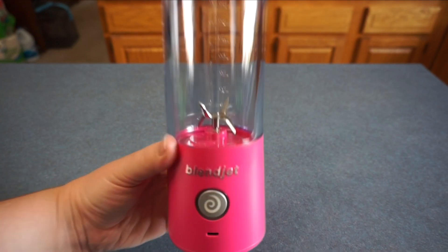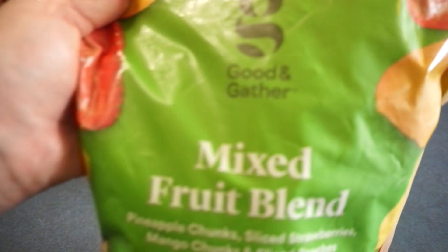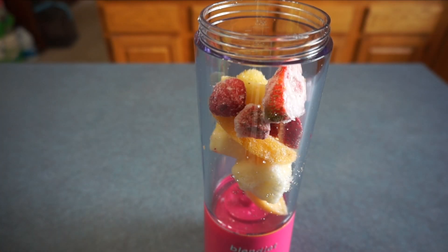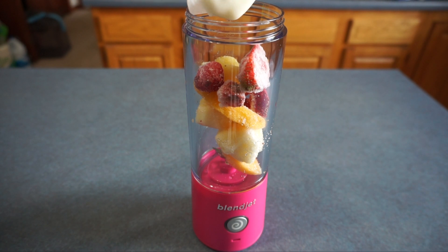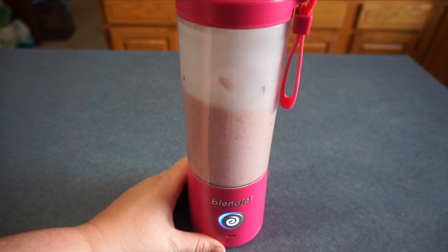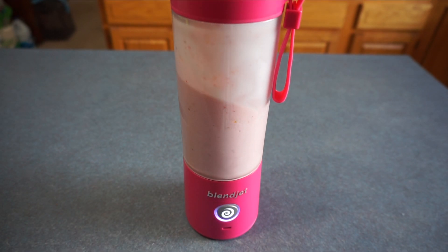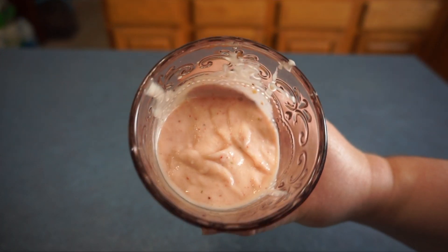It is around nine o'clock and I'm going to go have some breakfast. Today I'm going to have a fruit smoothie. I'm going to use my BlendJet to make my smoothie — I absolutely love this thing, it works so good. First I'm going to add some mixed fruit, then some vanilla yogurt. Here's the smoothie — this is my breakfast and I will see you again at lunch.